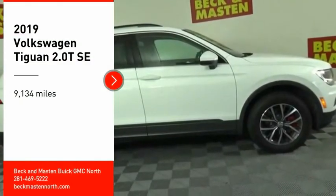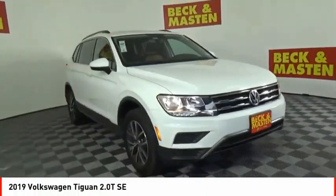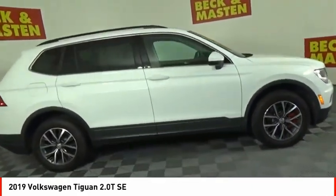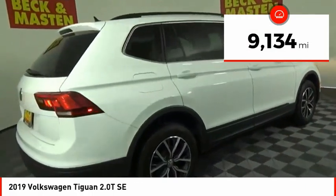Take a ride in the 2019 Tiguan. With Volkswagen Tiguan, it's good to be turbo. Turbo with class. This vehicle has less than 10,000 miles.